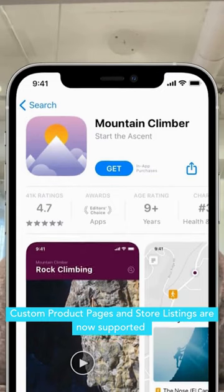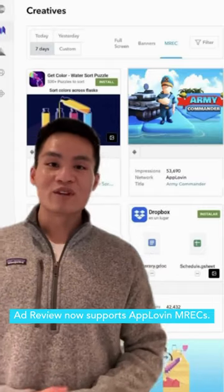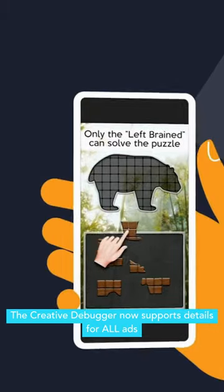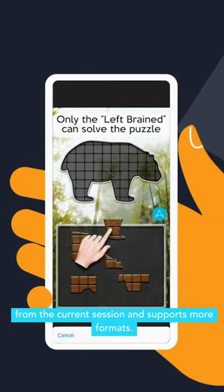Custom product pages and store listings are now supported and have been proven to increase IPMs. AdReview now supports AppLovin and Emrex. The creative debugger now supports details for all ads from the current session and supports more formats.